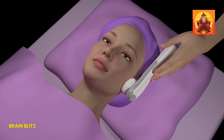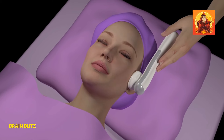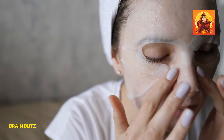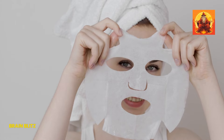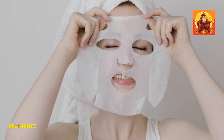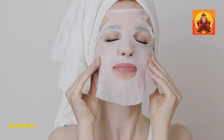Hydrating face masks can be a game changer for tightening and toning your skin, especially around the chin area. These masks work by infusing your skin with moisture, which helps to plump it up and make it look firmer. The added hydration can also improve skin elasticity, reducing the sagging that can contribute to a double chin. Plus, certain ingredients in these masks can help to gently exfoliate and brighten your skin, giving you a more youthful and refreshed appearance.